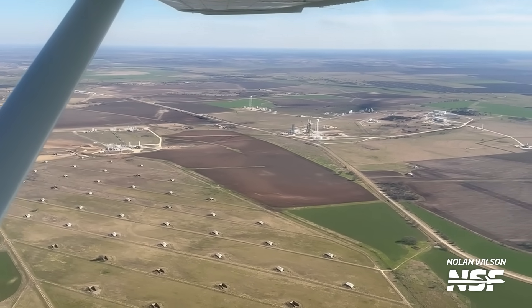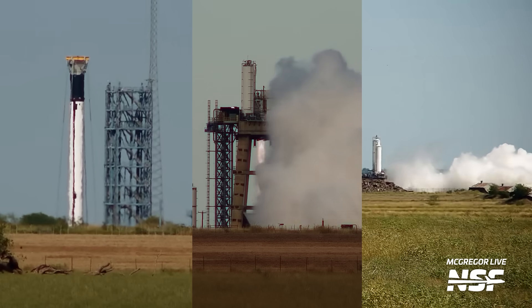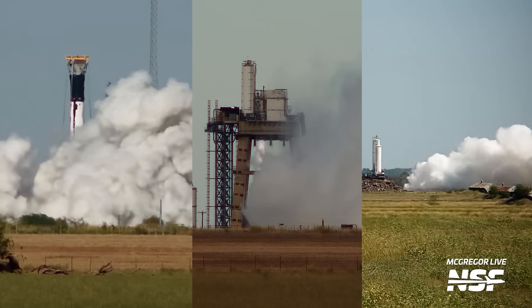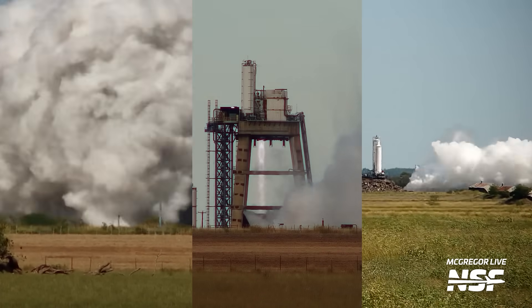As Starship continues to ramp up its pace, this site should only get more and more busy. And who knows — maybe we'll even see more Raptor stands being built. If we see anything changing, you'll be the first ones to know. Thanks for watching, and stay tuned.